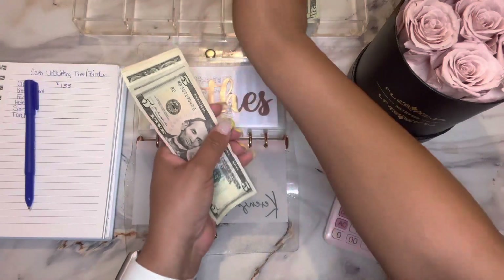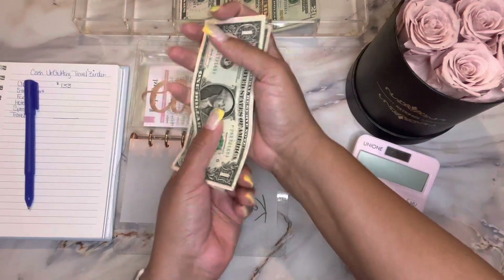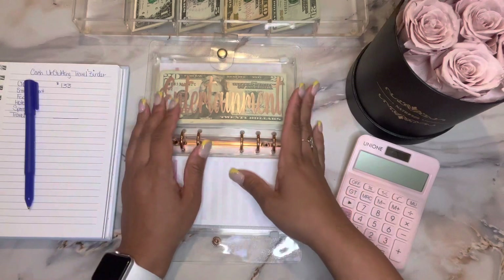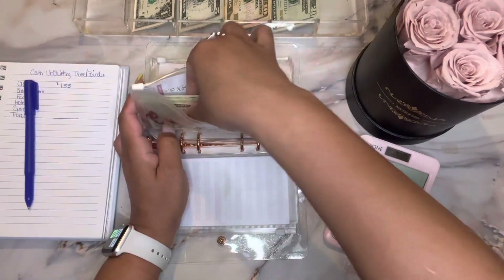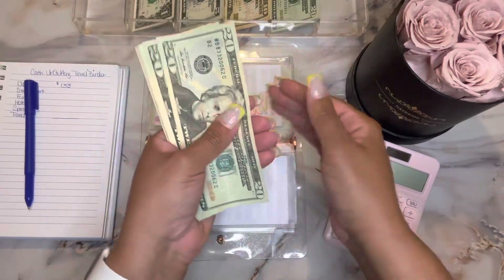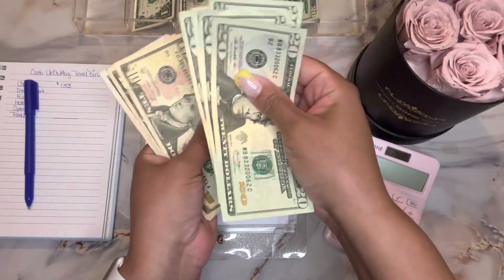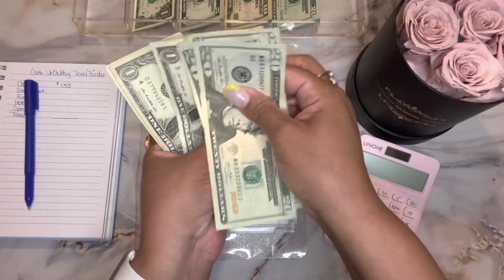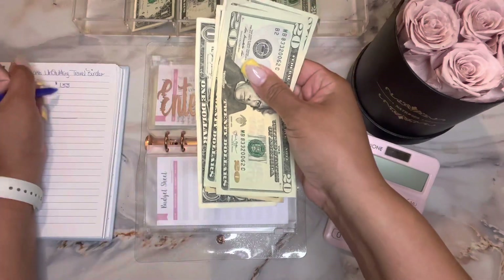We're going to move on to the next envelope, and that is entertainment. Let's see how much entertainment has: 20, 40, 60, 80, 100, 110, 120, 125, 126, 127, 128, 129, 130 dollars. So entertainment has $130.